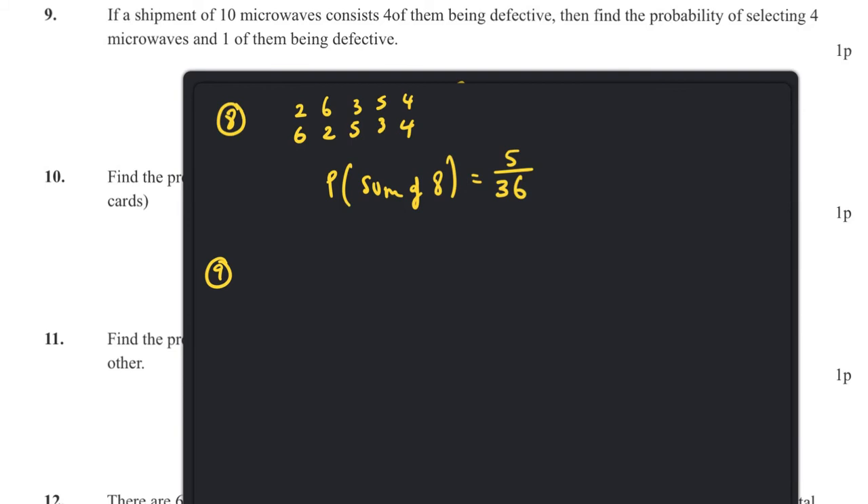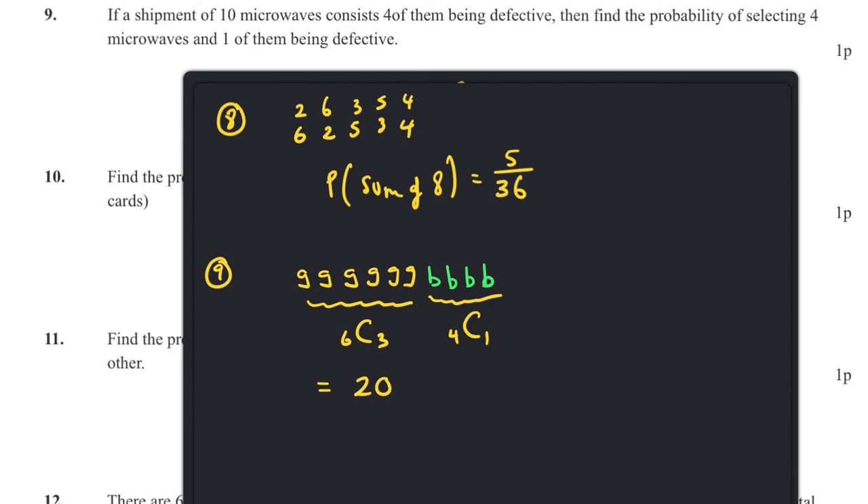Question nine: a shipment of ten microwaves consists of four defective ones and six good ones. Find the probability of selecting four microwaves with exactly one being defective. We use 4 choose 1 (defective) times 6 choose 3 (good ones). Six choose 3 is 20 and four choose 1 is 4, giving an answer of 80.